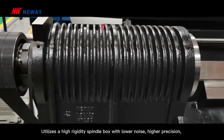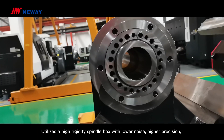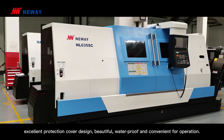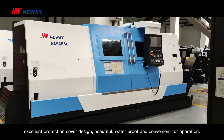The unit utilizes a higher rigidity spindle box with lower noise, higher precision, better heat dissipating, and longer service life. The excellent protection cover design is beautiful, waterproof, and convenient for operation.